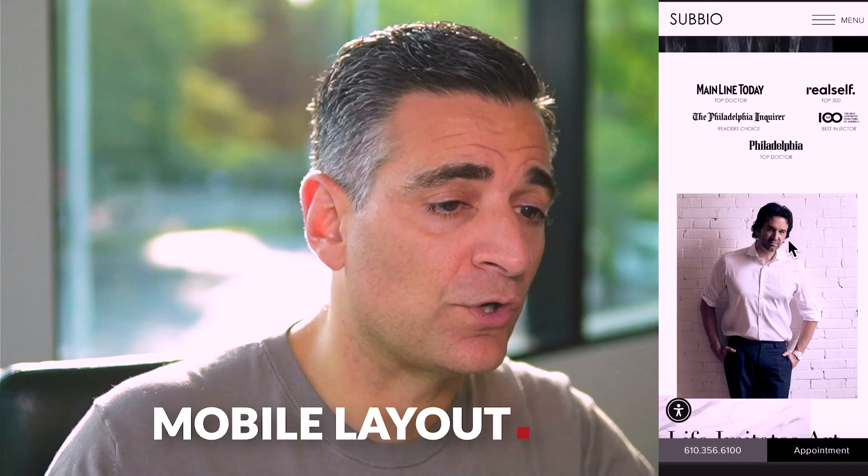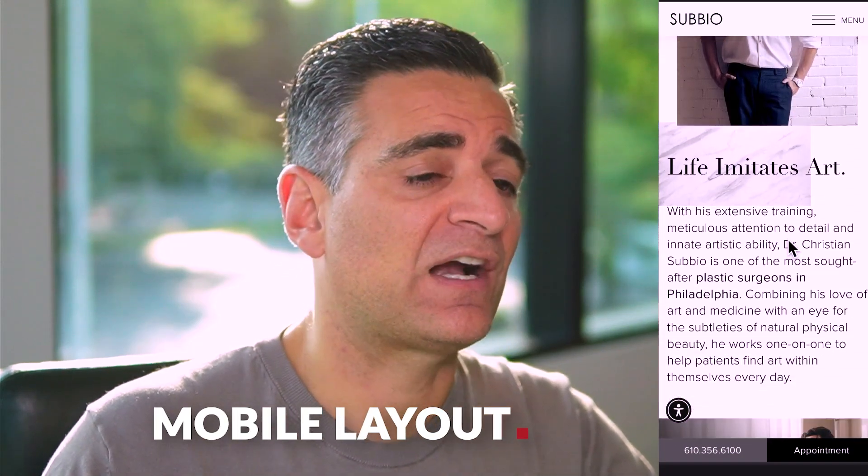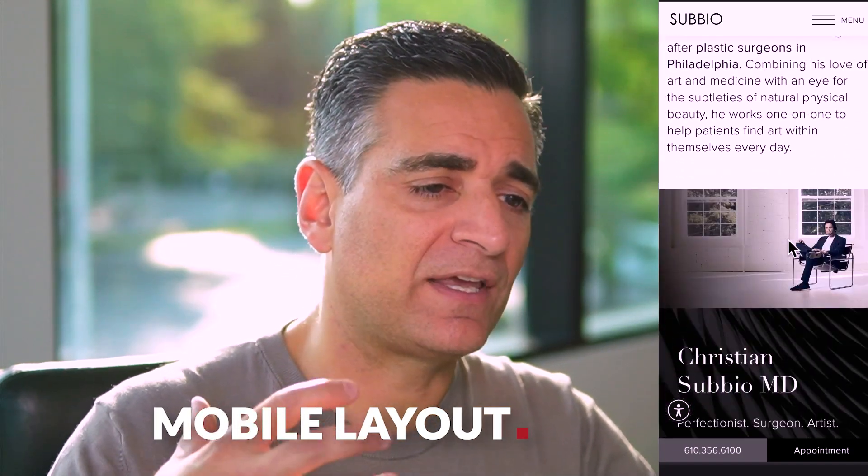The mobile layout works, it looks good — great photography. I like the striking contrast. At the bottom there's a tap to call and a tap for appointments; it's doing a lot of what it needs to do. Whether you're on desktop or mobile, the website has great photography, it looks good. I don't think anyone's looking at this website and coming away with a negative impression of this practice at all. It's elegant and I think this supports the brand.